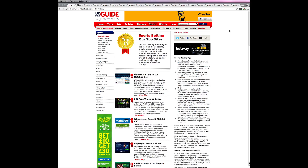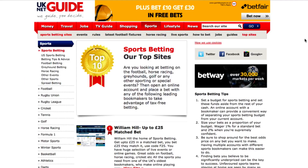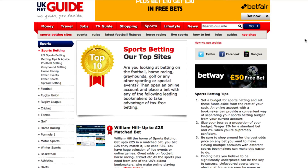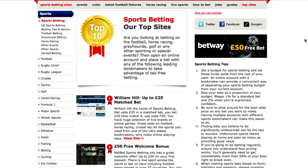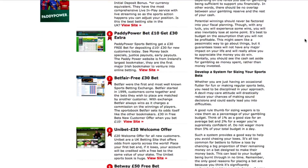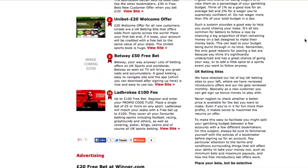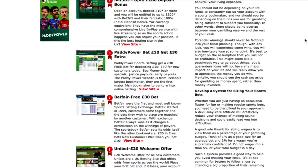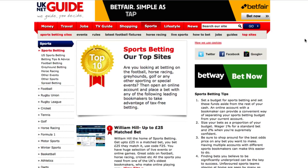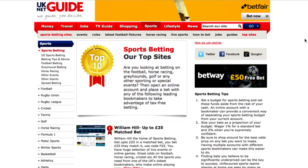To save you the time and effort of comparing all the main betting companies, UK NetGuide has done the legwork for you. We've checked the bonuses and offers and compared the odds across a huge range of markets to put together our independent top 10 list of bookmakers in the UK. There are some well-known names and some smaller companies included in the list, and it is regularly reviewed and updated as offers change. You can view it by clicking the link below.